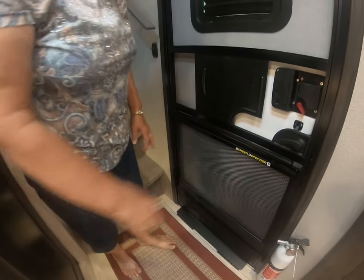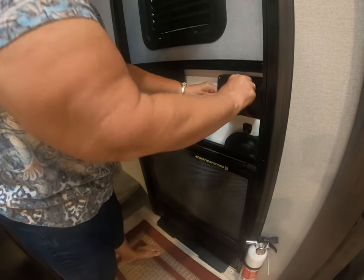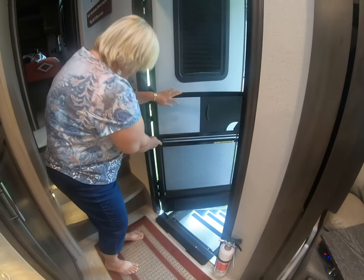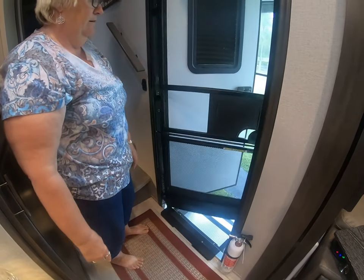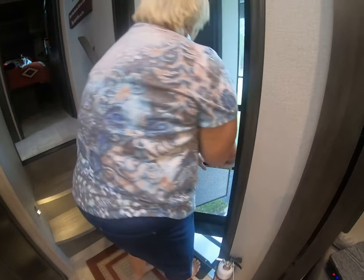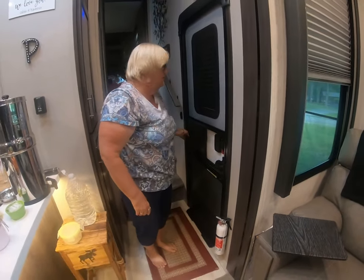We also have a screen door closer right here. So if she lets go of the door it automatically closes the screen door — when you're going in and out it automatically closes. But that we added on ourselves.